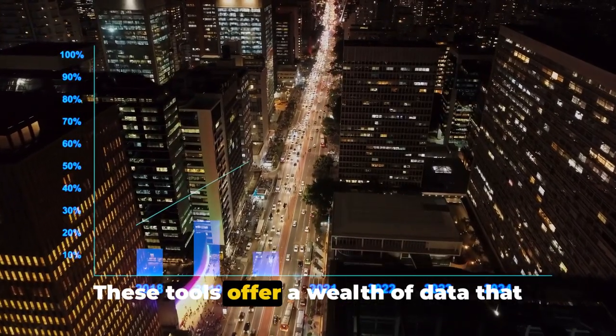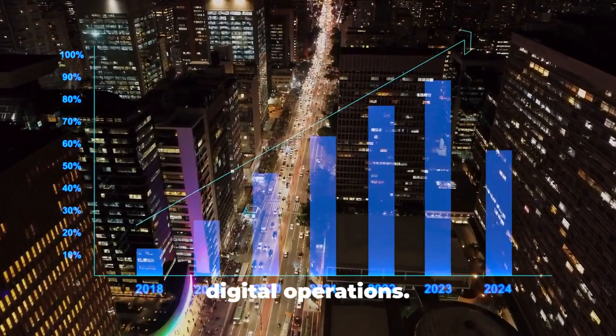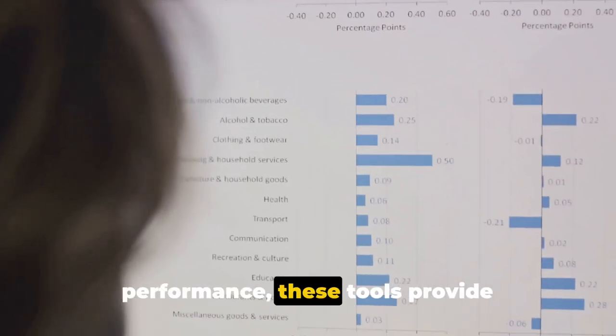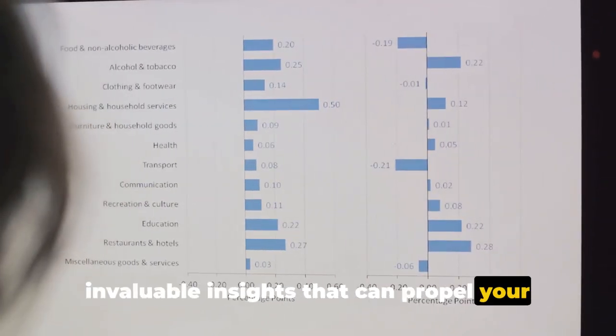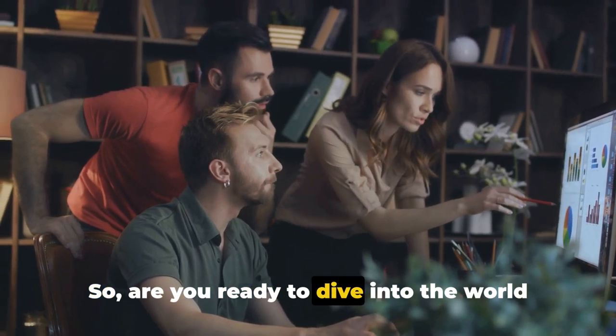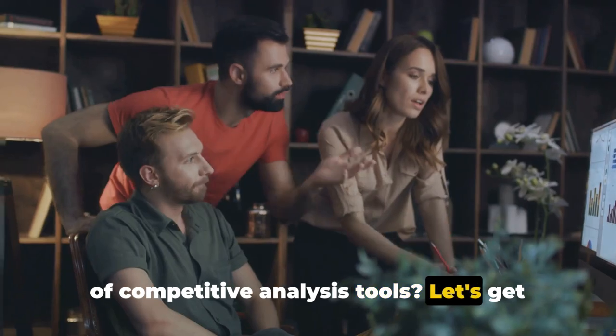These tools offer a wealth of data that can help you understand your competitors' digital operations — from SEO strategies to content performance. These tools provide invaluable insights that can propel your business to the top. Are you ready to dive into the world of competitive analysis tools? Let's get started.